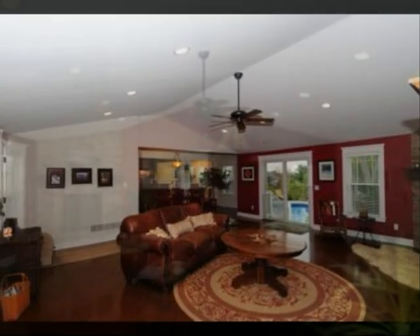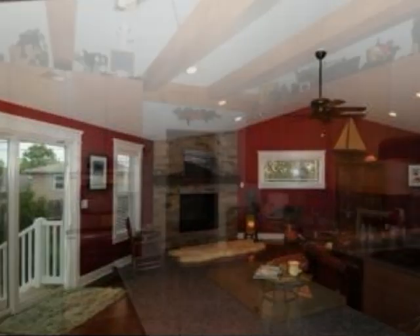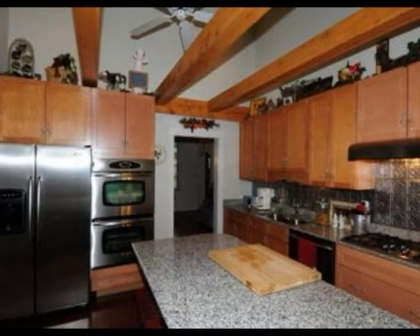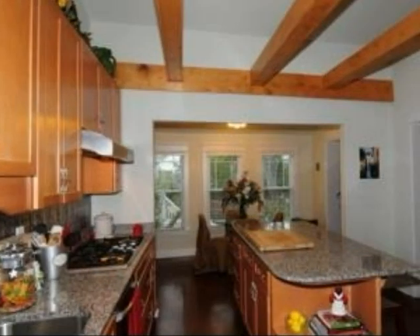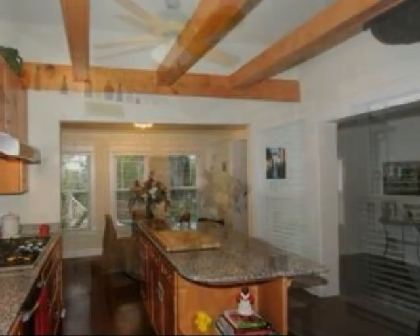Interior features of this property include walk-in closets, hardwood floors, a formal dining room, a great room, an eat-in kitchen, central air conditioning, natural gas heat, an unfinished basement, granite countertops, a large pantry, and a family room.